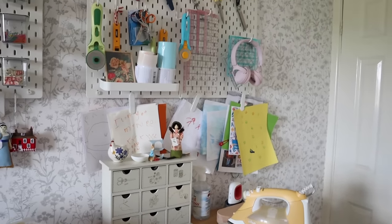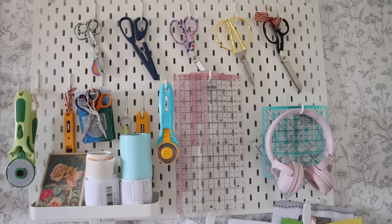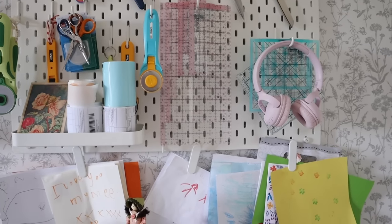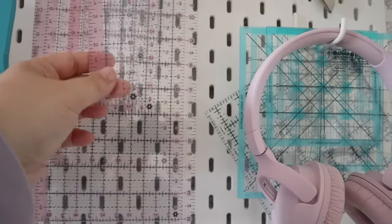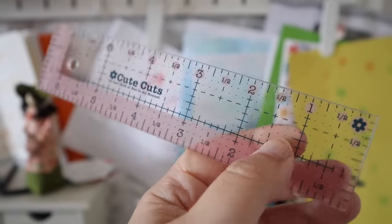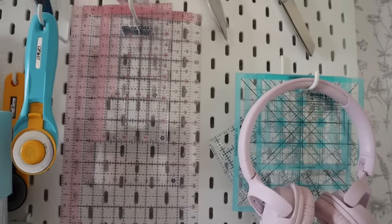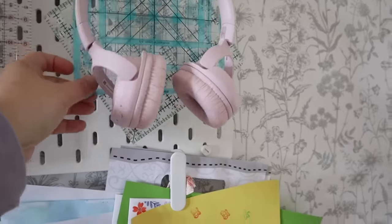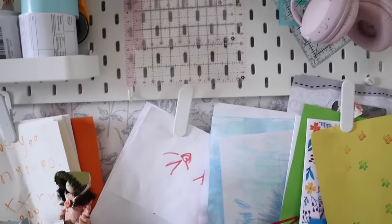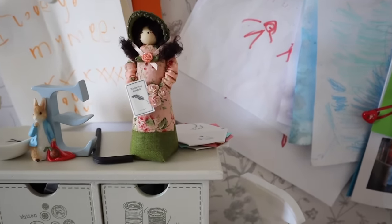So I have another pegboard above the pressing station which has all of my scissors and rotary cutters out of reach of little hands — that was really important to me that they would be safe up there, especially when my son was little. I also have my rulers up there and I have two sets of rulers: the Cute Cut rectangular set which are pink — I think there are five or six rulers in that set — and also the blue square set. When I bought them I was really hoping I wasn't going to feel like I'd wasted my money because I only use one or two, but actually I love having the different sizes and I find them really really useful.